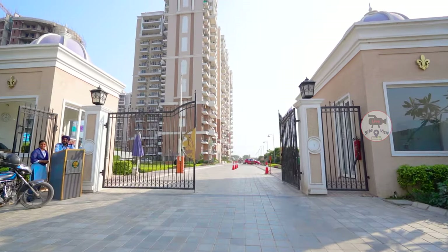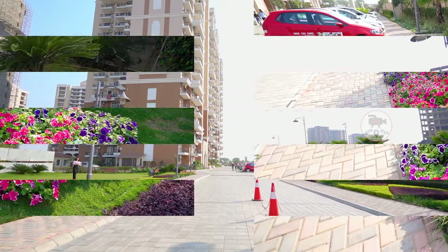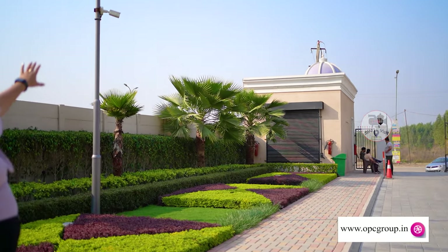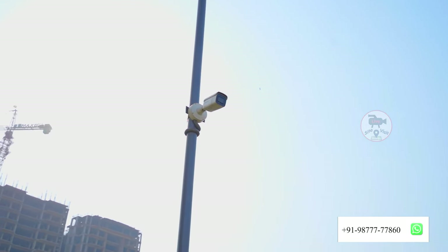In the entrance of the society, you will find a very good green area. Look at the left hand side — the green area has been maintained in a very good way. There are lots of flowers and beautiful plants here, which make this society more beautiful. For security, you will get CCTV cameras throughout the entire society, along with security guards 24/7.